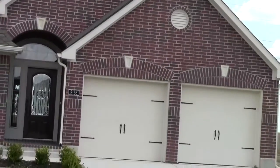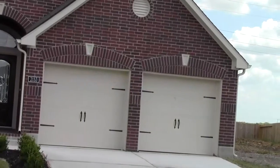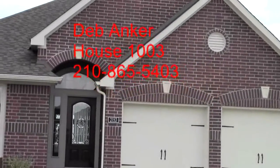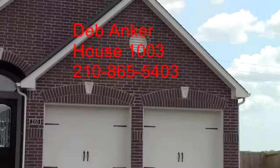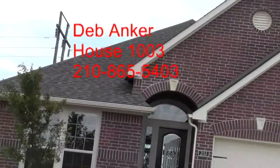This home is 2,267 square feet and is located in the Navarro School District, which has recognized schools, so excellent education for your children. 99% passed the TASC test, so you're going to have well-educated kids here.